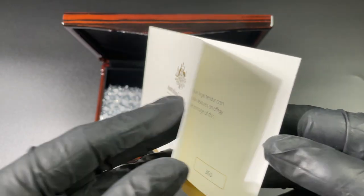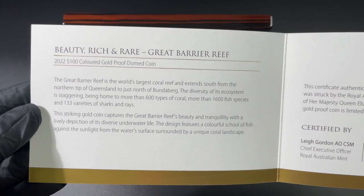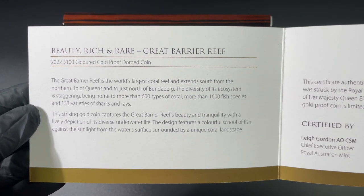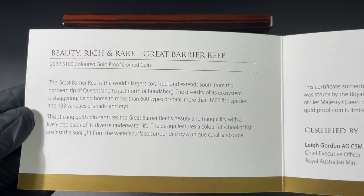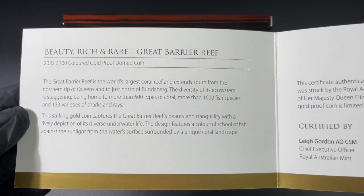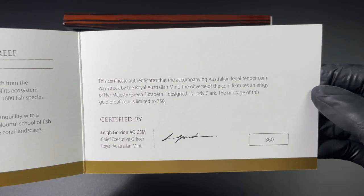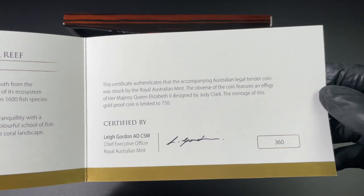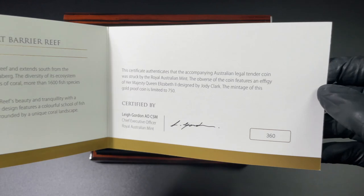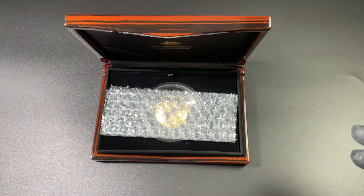The gold coin has a mintage of 750 pieces, which is a very attractive low mintage. Inside the booklet there is more information about the Great Barrier Reef itself — one of the world's wonders, stretching 2,000 kilometers and covering an area of 347,000 square kilometers. That is massive. Of course it's signed by the Mint CEO.